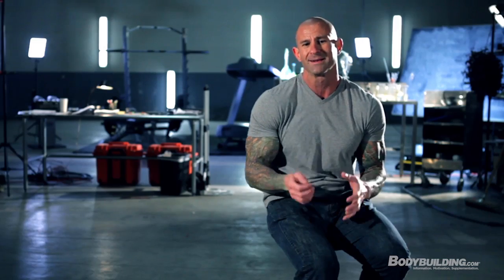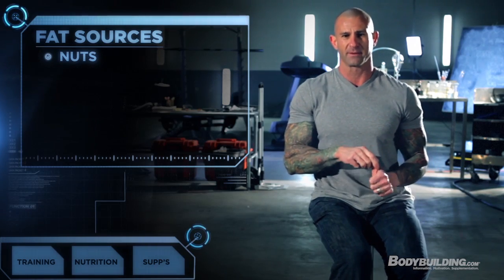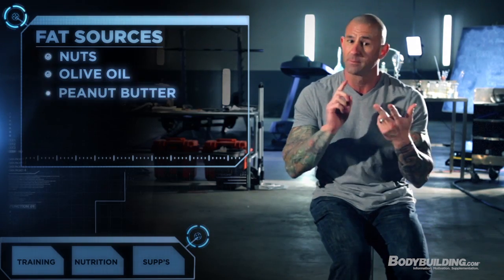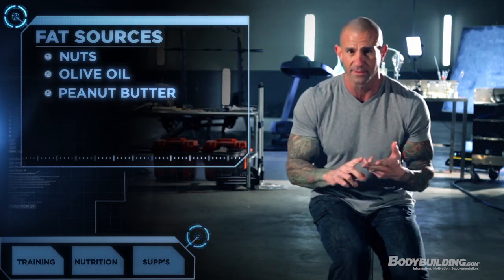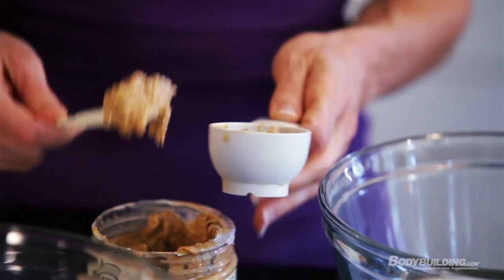Calories are an important factor, especially when trying to lose body fat, but calories really aren't the only factor. Macronutrients are actually more critical, and as long as you have your macronutrients broken down properly, the calories will fall into place. Good fat sources to focus on while following the Shortcut to Shred program are nuts, which provide monounsaturated fats, olive oil, and peanut butter — a great source of monounsaturated fats.